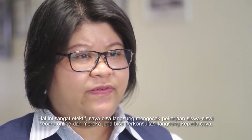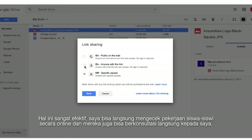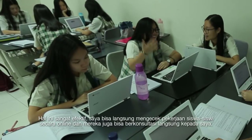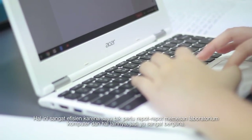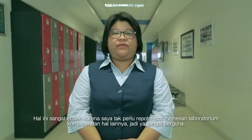It is very effective as I can directly check the students' work online, and they can also consult with me during the lessons. It is very efficient as I don't need to book computer labs and so on. So it's very, very useful.